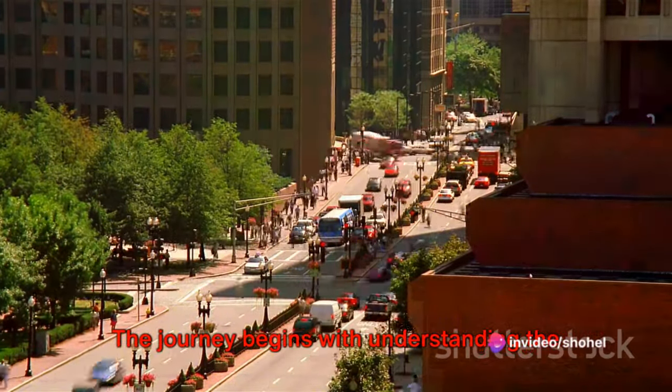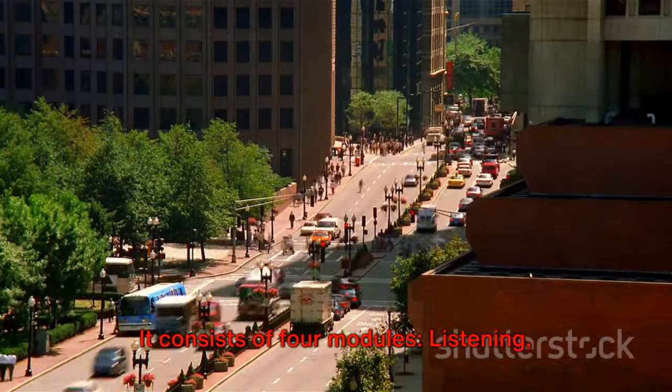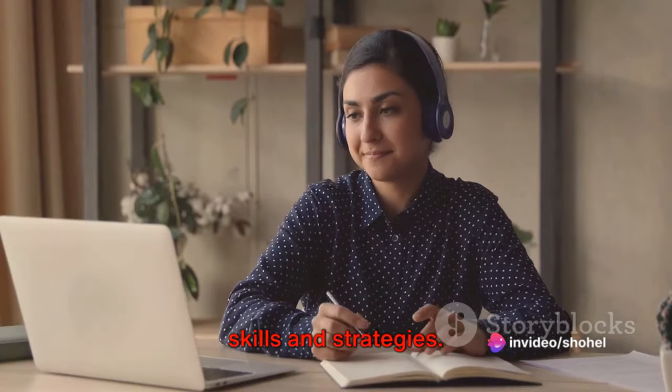The journey begins with understanding the structure of the IELTS exam. It consists of four modules: listening, reading, writing, and speaking. Each module requires a unique set of skills and strategies.